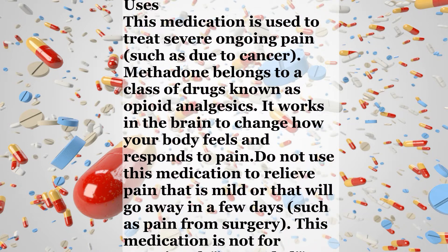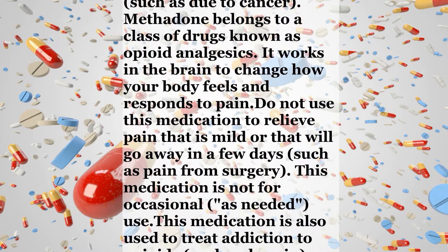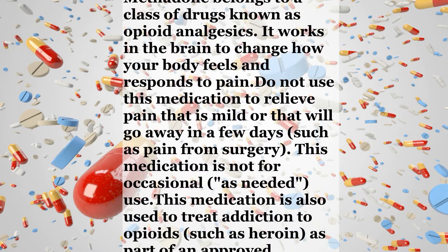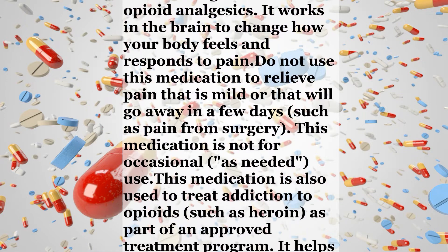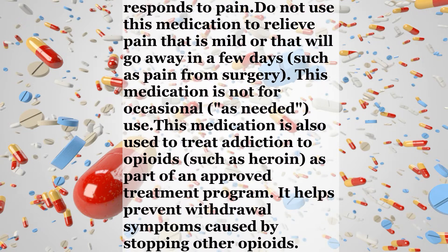This medication is not for occasional, as-needed use. This medication is also used to treat addiction to opioids, such as heroin, as part of an approved treatment program. It helps prevent withdrawal symptoms caused by stopping other opioids.